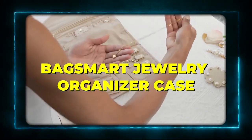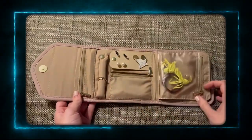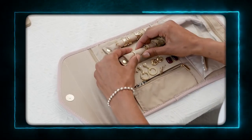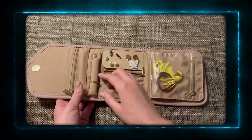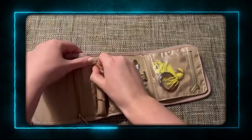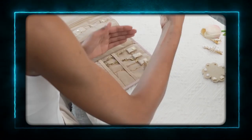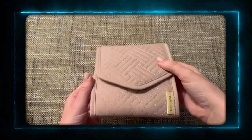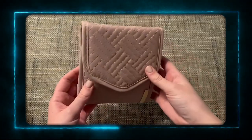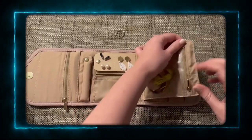Product 8: BagSmart Jewelry Organizer Case. The eighth product is the BagSmart Jewelry Organizer Case. This is a stylish and practical case that helps you store and organize your jewelry when you travel. It has multiple compartments, pockets, and hooks for your earrings, rings, necklaces, bracelets, and watches. It also has a padded lining and a zipper closure to protect your jewelry from scratches and tangles. It's very compact and lightweight, and it comes in different colors and patterns. It's the best way to keep your jewelry neat and tidy when you're on the go.